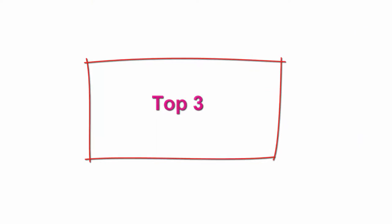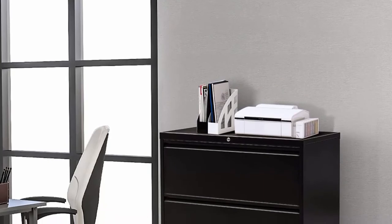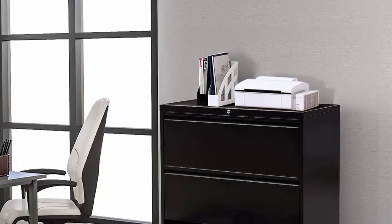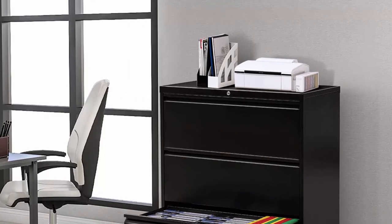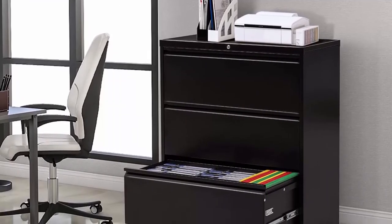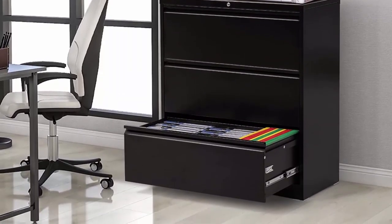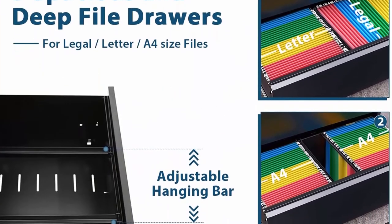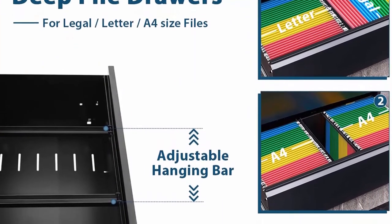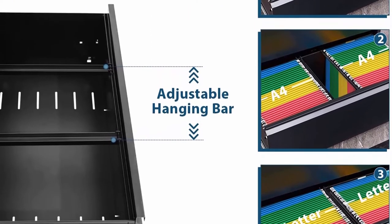Top 3: Three-drawer black lateral file cabinet — steel lateral filing cabinet with lock for legal and letter size. Lockable metal office file cabinets with four adjustable hanging bars and two keys. High quality, 100% steel material, very durable and stable for daily use at home and office. Smooth powder coating prevents the cabinet from being scratched.